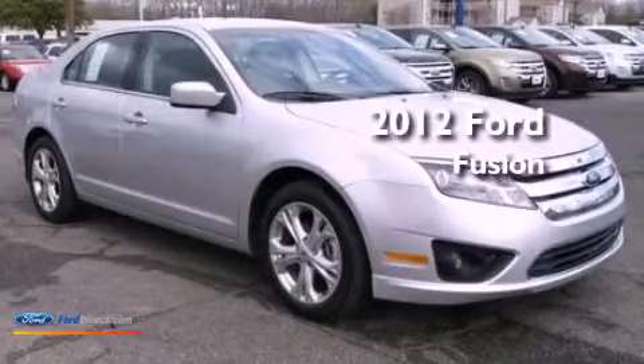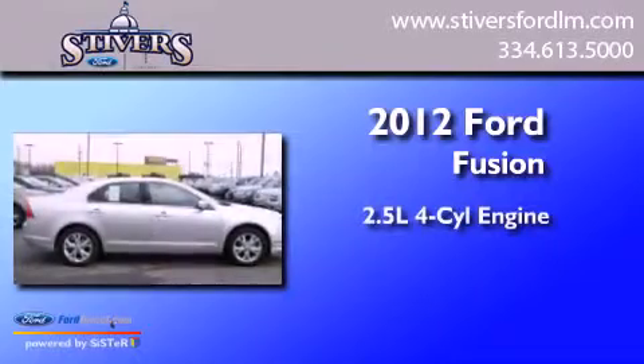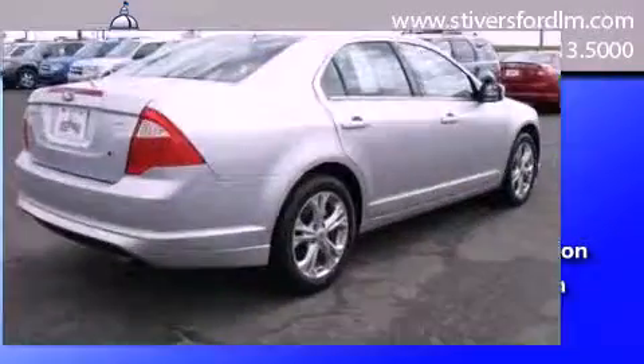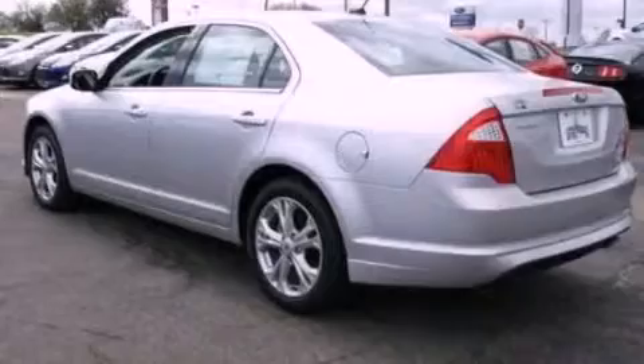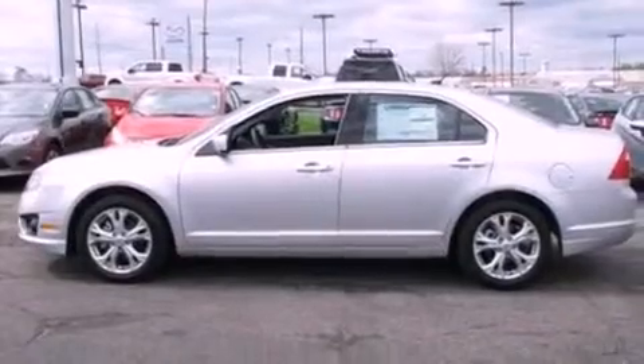This is a brand new 2012 Ford Fusion. It has a 2.5 liter 4 cylinder engine and an automatic transmission. Its top features include a double wishbone independent front suspension, a low tire pressure indicator, traction control and stability control systems, aluminum wheels and satellite radio.